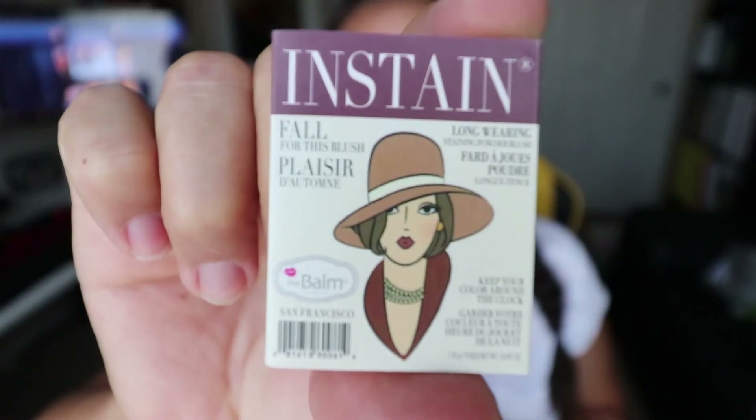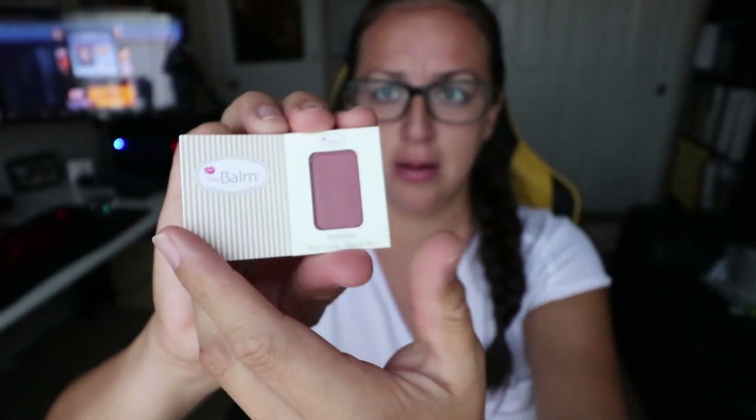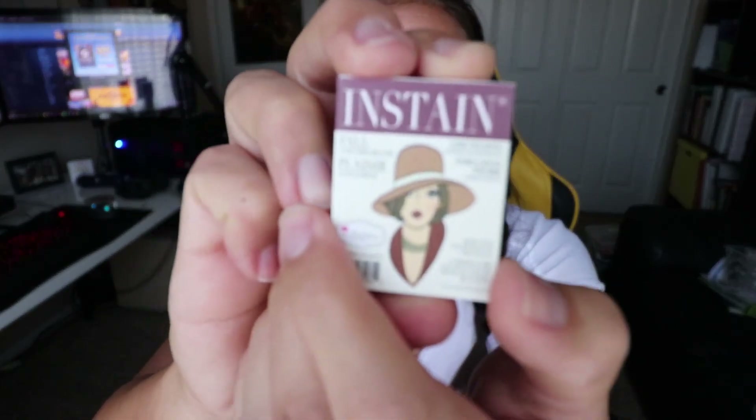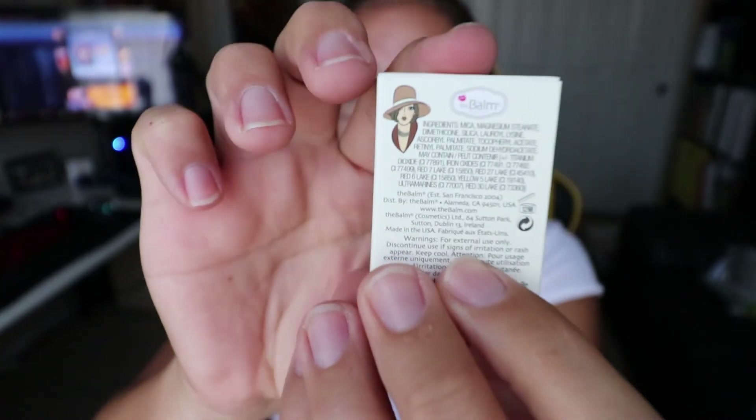First thing — I don't know what it is, maybe it's blush. Let's see if we can open it. Oh look at that, it looks like a magazine — how cute is that! It's like a magazine. That's how creative and crafty they are. It says 'Fall for This Blush,' so it's blush. Neat.